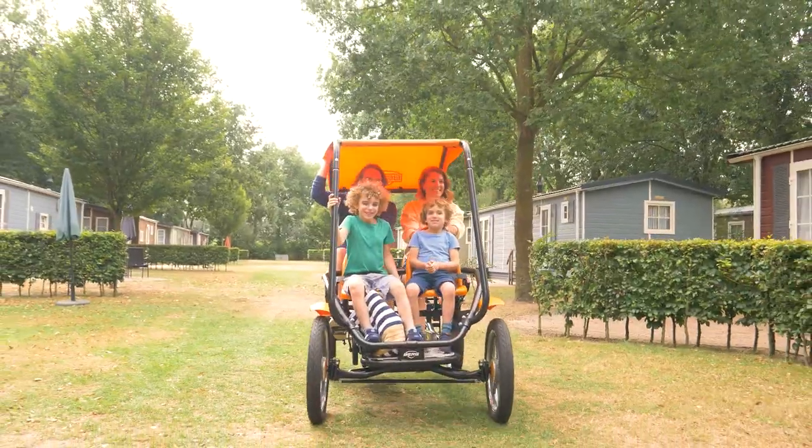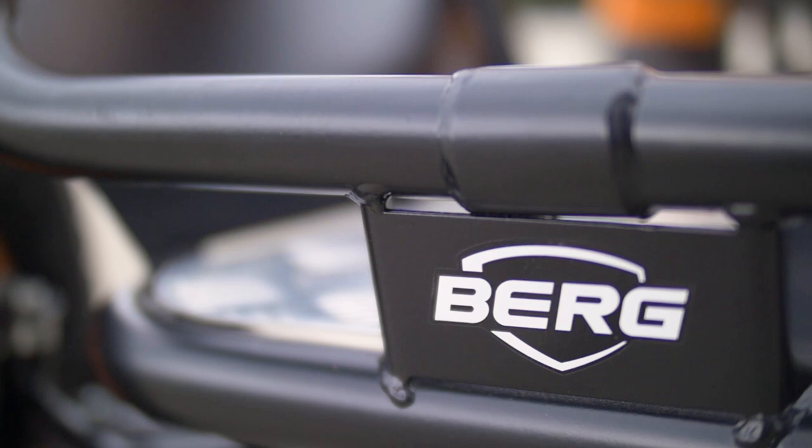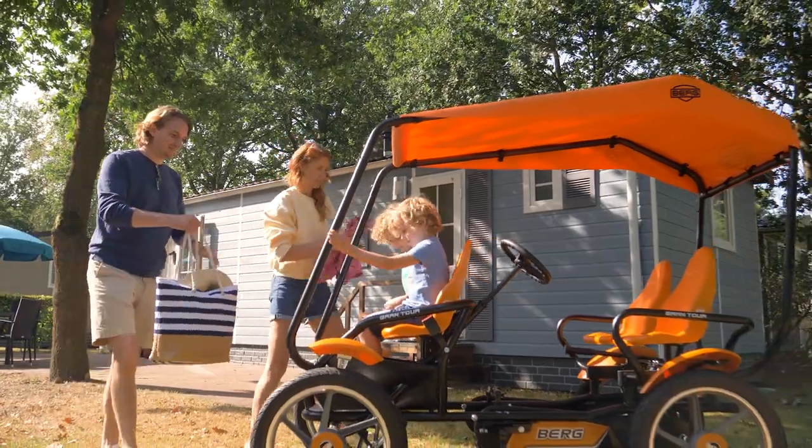Safety always comes first, so the Grand Tour is constructed on a sturdy, low-maintenance frame and fitted with a handbrake and parking brake. The front seats for the children include retractable seatbelts to ensure they can be kept out of the way.